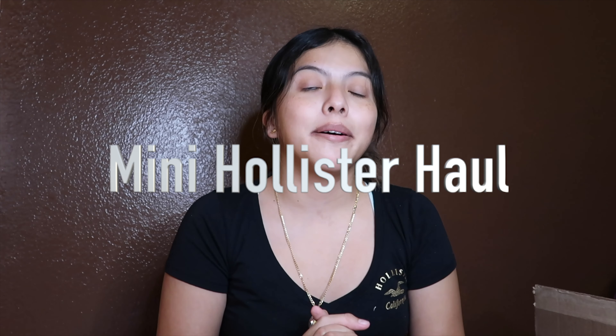Hey guys, welcome back to my channel. For those who don't know me, my name is Arlette, and for those who do know me, hey guys, I missed you. As you guys can see by the title, I am doing a mini Hollister haul. I put it on my Instagram asking if you guys wanted one, and you guys said yes, so we're doing it today.